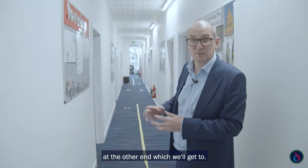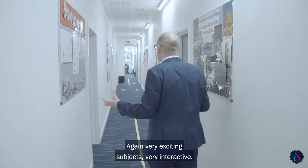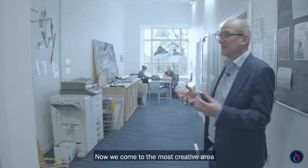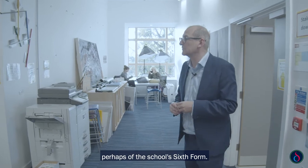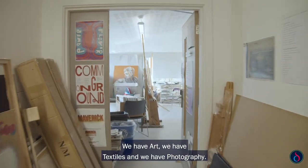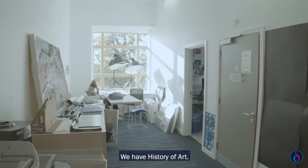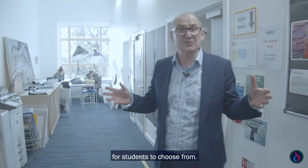We've got sociology, psychology, computer science, and the arts at the other end — very exciting subjects, very interactive. Now we come to what is perhaps the most creative area of the school. In sixth form we have art, textiles, photography, and history of art — quite unusual to have that range of subjects for students to choose from.